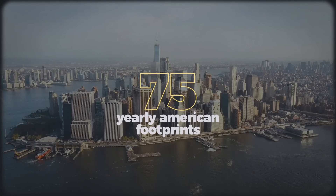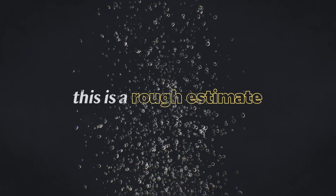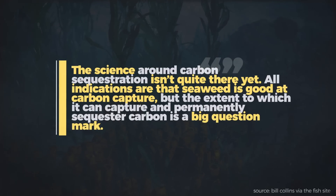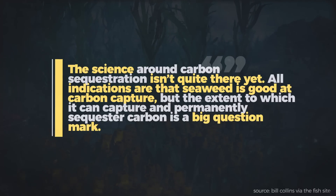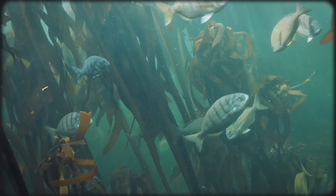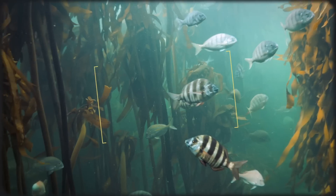To be clear, this is a rough estimate of carbon removal. The body of research and recording mechanisms are still in their infancy, so it's hard to get exact numbers on how much carbon wild and domesticated seaweed is actually capturing. That being said, there are a host of other benefits that seaweed provides to coastal ecosystems.